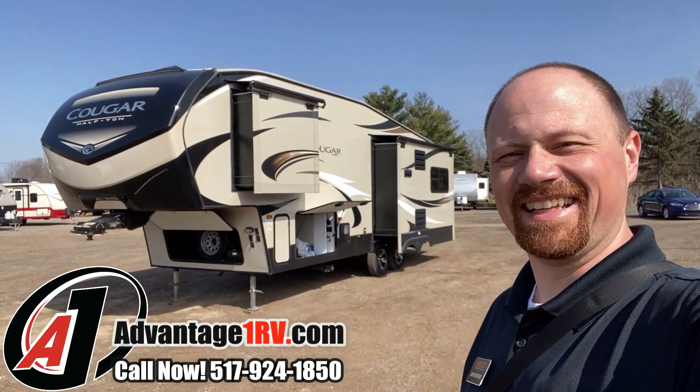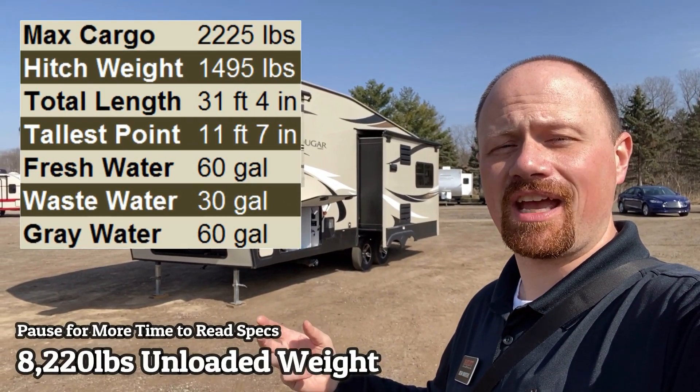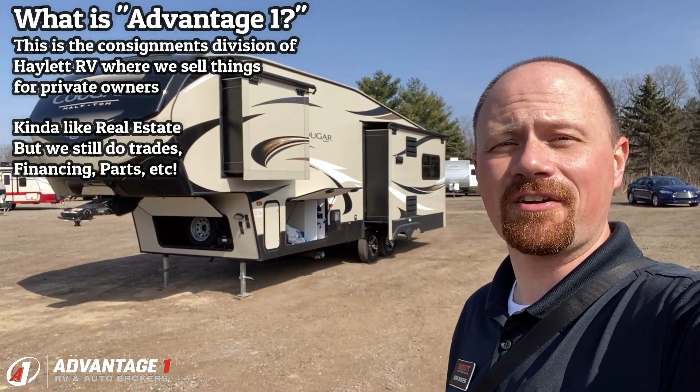Man, look at that. That is good looking, isn't it? 8,220 pounds of Cougar 27 SGS. This is when they updated from the 28 SGS and went into the 27 with a lot of updates, like a better weather package, in-command, all sorts of good things. Just landing down here at Advantage One RV.